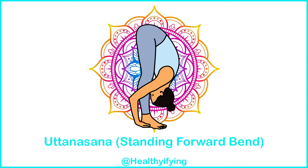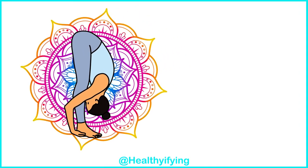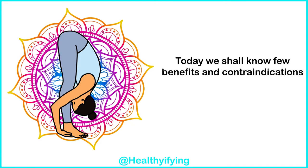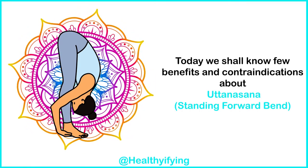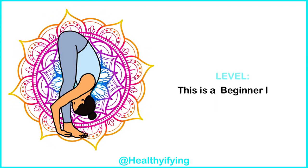Uttanasana — Standing Forward Bend. Today we shall know a few benefits and contraindications about Uttanasana, the Standing Forward Bend. This is a beginner level pose.